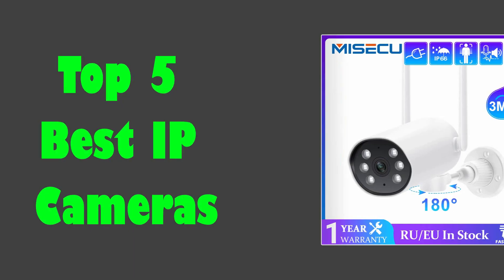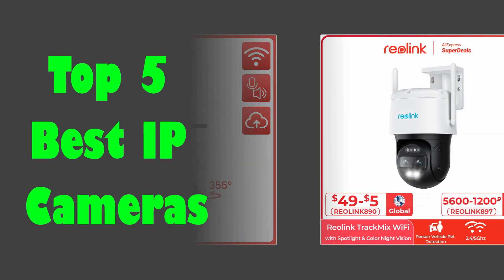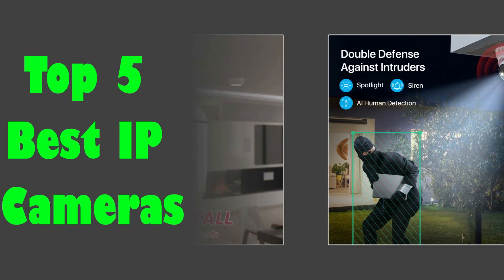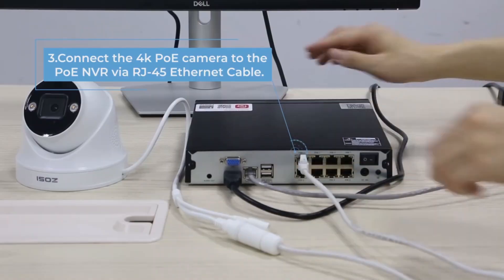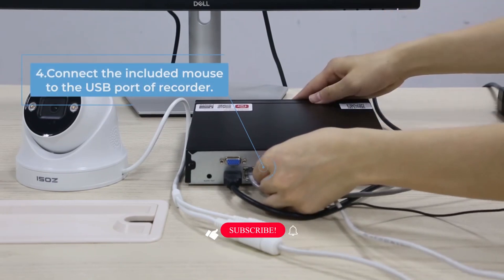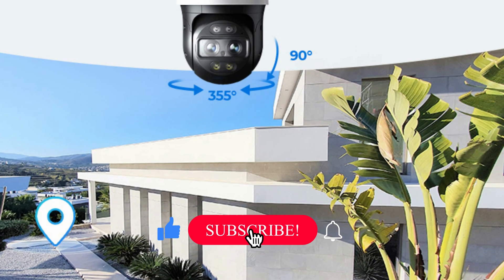In today's video, we are going to look at the top 5 best IP cameras available on the market. We researched the web and read lots of real user reviews before creating this IP camera list. If you want more information and updated pricing on the IP cameras mentioned, be sure to check the description.